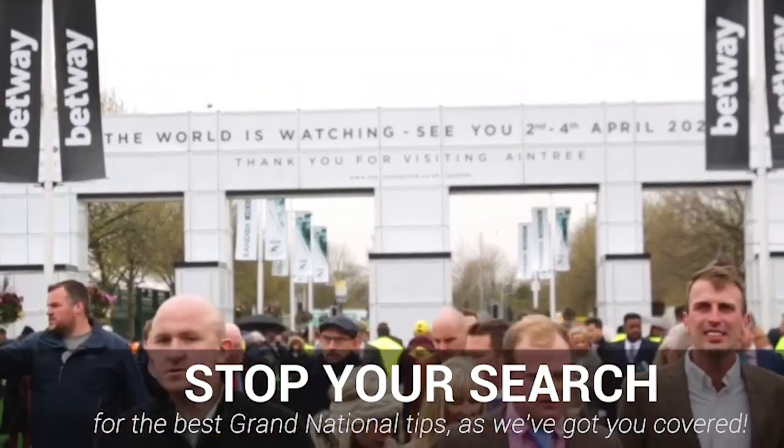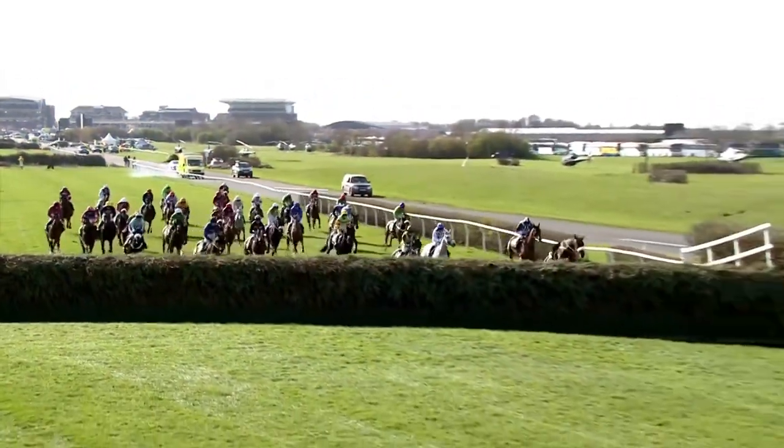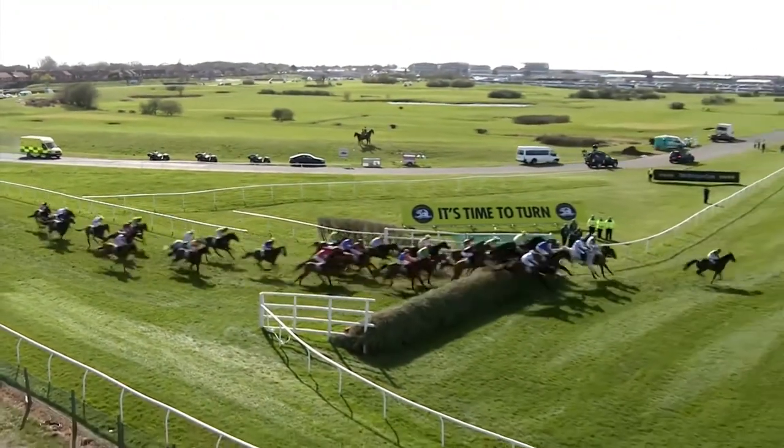If you're looking for the best Grand National tips for 2022, then we've got you covered. We have a horse-by-horse quick preview of all the horses for the Grand National, as well as our thoughts on the best picks leading up to the big race.